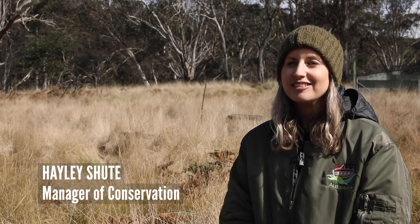This week the Aussie Arc team has been working alongside Sydney Uni to test our koala population for disease. This work is crucial so that we can have a robust, healthy koala population.